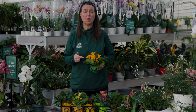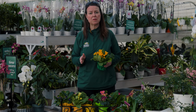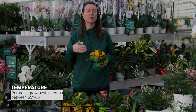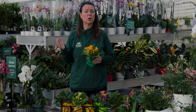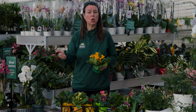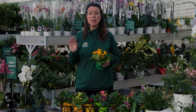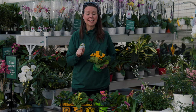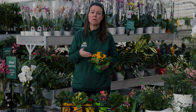Temperature is key with primrose. They really like cooler temperatures, about 55 to 65 degrees. If you keep your house warmer, this is a plant you're continually going to have to irrigate and stay on top of. If you can keep them in a cooler spot, it's really going to be better and they're going to flower for you much longer. Even if you have a northern exposure window that's a little bit drafty, that's actually okay for the primrose.